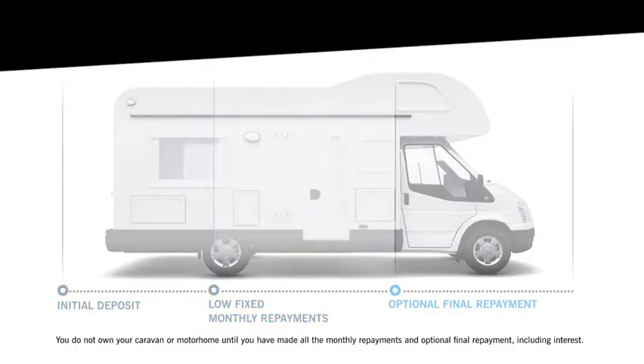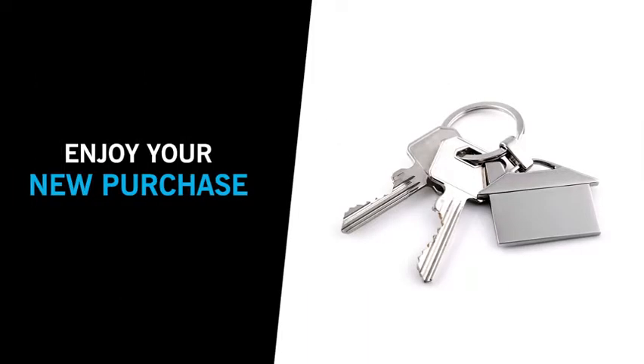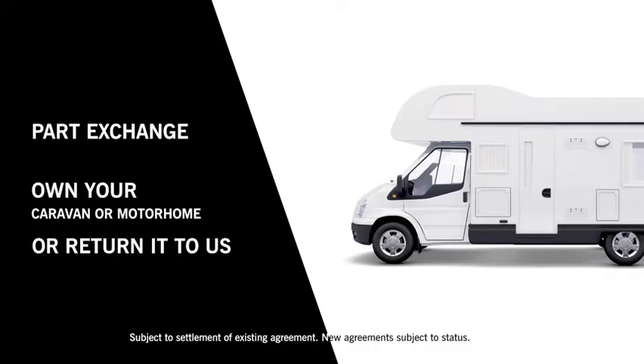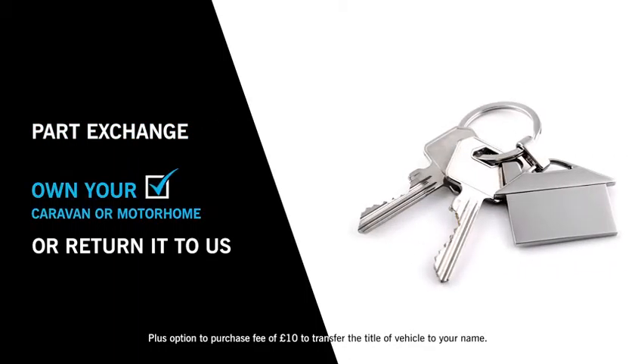The remaining balance and interest provides you with low fixed monthly repayments, subject to your credit application being approved. You can start planning your next holiday in your new purchase. At the end of your agreement you have three options: part exchange for a newer model, using any equity towards the deposit of your next purchase; pay the optional final repayment to own your caravan or motorhome.